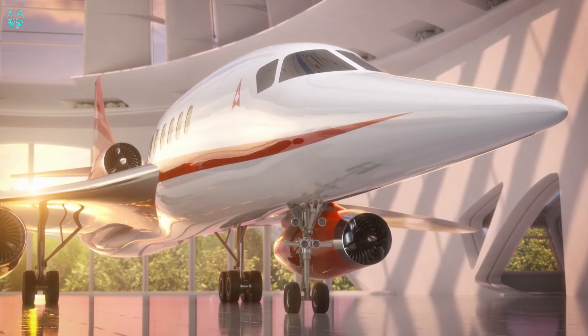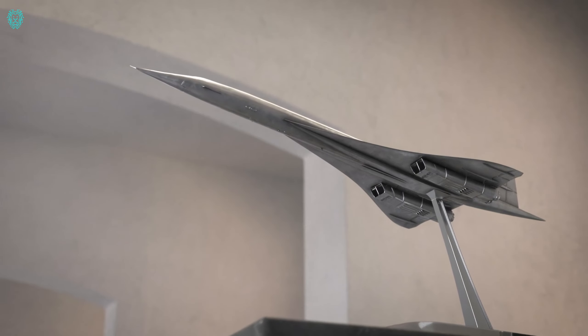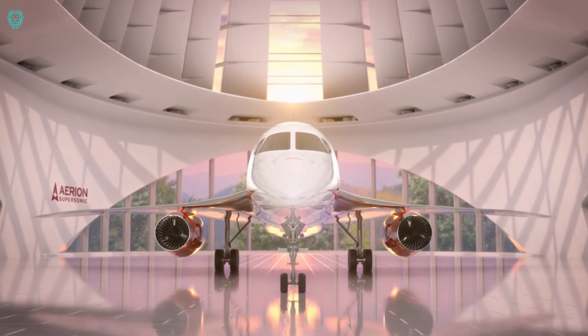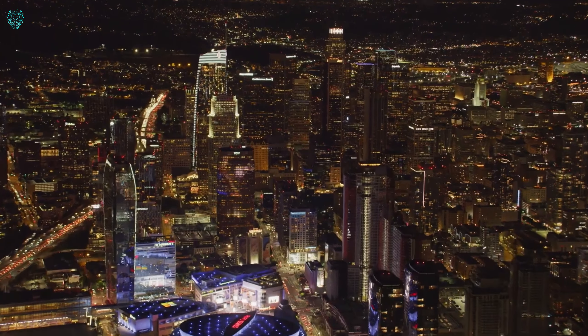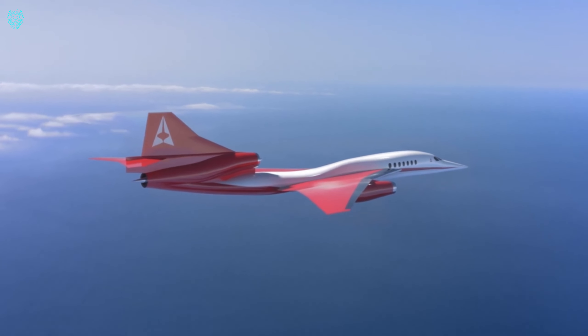Step into the future with the Ariane AS2 supersonic jet, a sleek and powerful marvel of engineering that breaks the sound barrier. Imagine flying from New York to London in under four hours, or Los Angeles to Tokyo in under six. Experience the luxury of saving time in its spacious and deluxe cabin, equipped with cutting-edge facilities and entertainment.